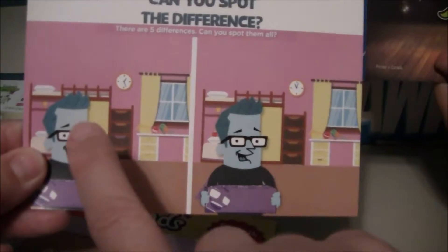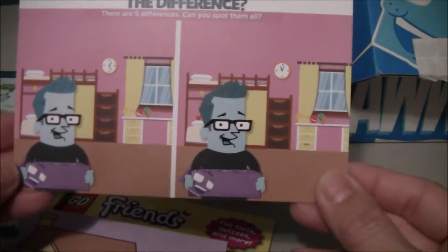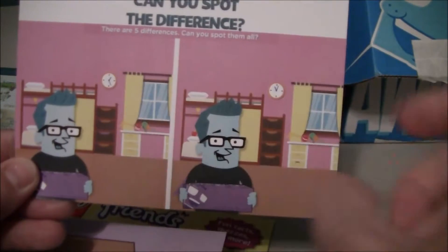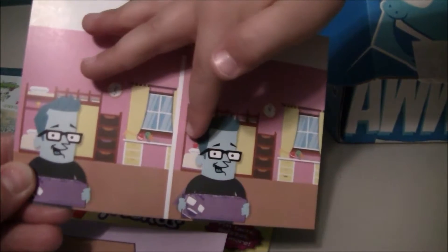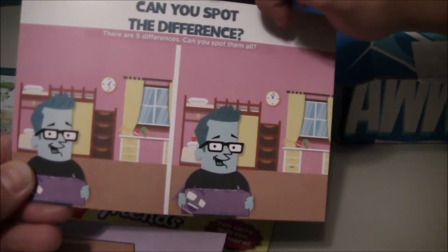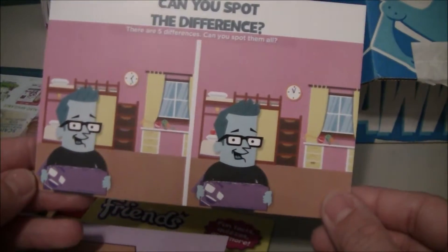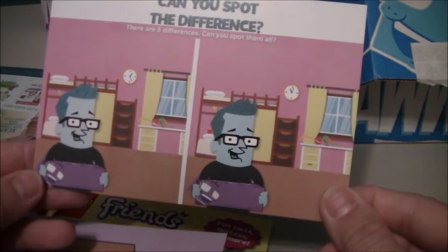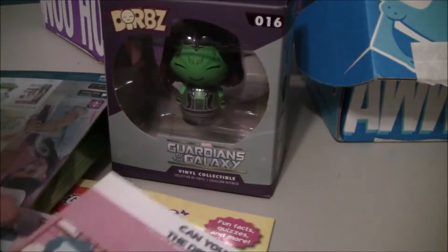And then there's a little game on the back — can you spot the five differences between the two pictures? I see the hands on the clock. The apple on the pillow. I see a drawer handle — it's a different color. We're still missing one. The curtains — the curtains are different. Absolutely.